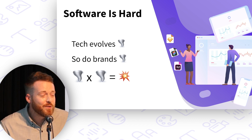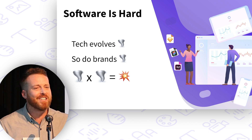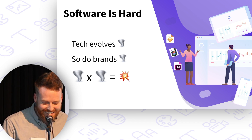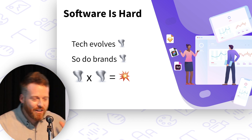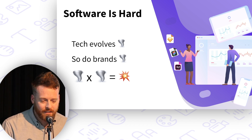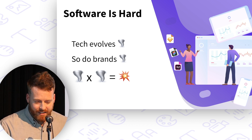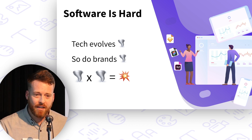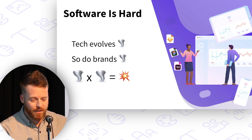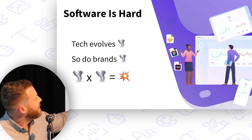And that's fine. New tech means empowerment, it means new possibilities. Change is good. Anyway, software is hard enough — let's throw brand into the mix. Brands evolve. Brands are alive. What happens when the complexity of ever-evolving technology compounds with the complexity of ever-evolving brands? You've got problems.